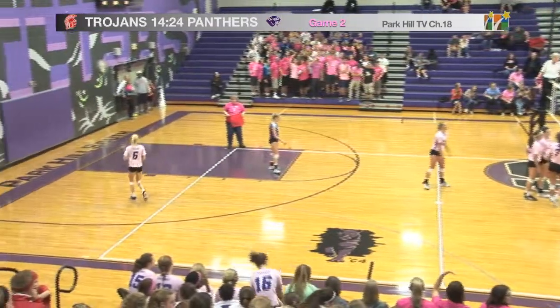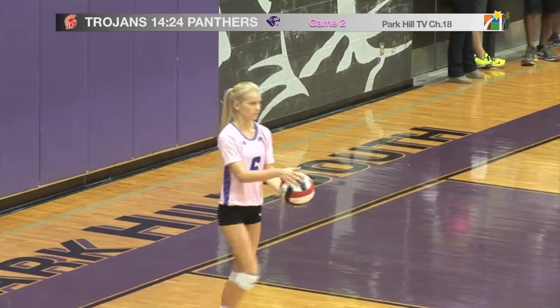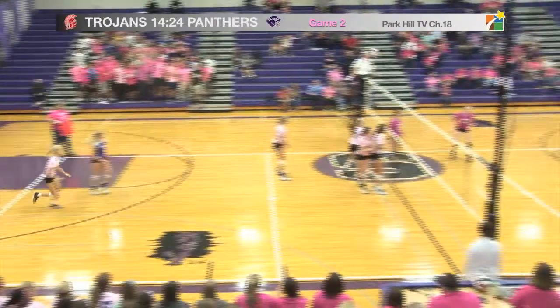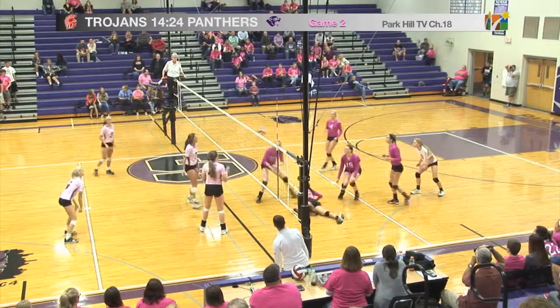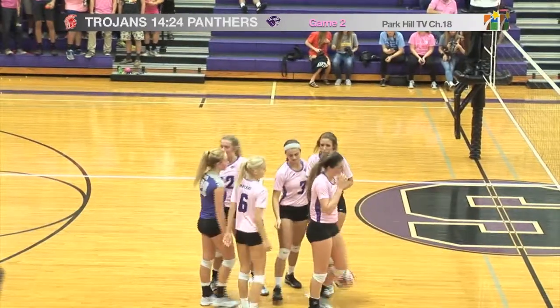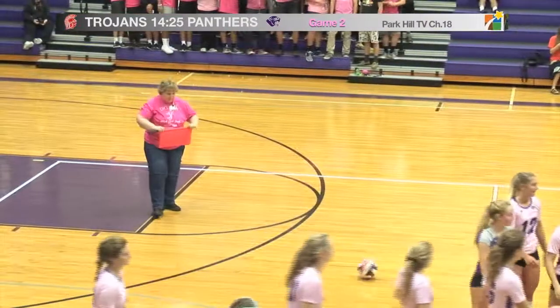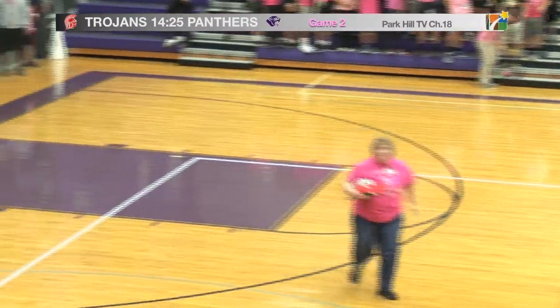Panthers have served just one point away from wrapping this one up. Park Hill South now serving is number six, Cameron Mattette, and she does hit it over. Park Hill hits it up, and two people run into each other as Park Hill South does grab the win. 25 to 14. Park Hill South wins the game.